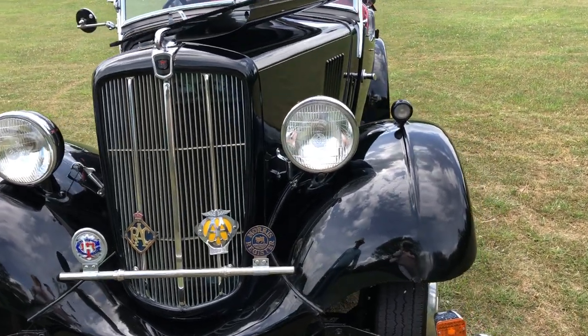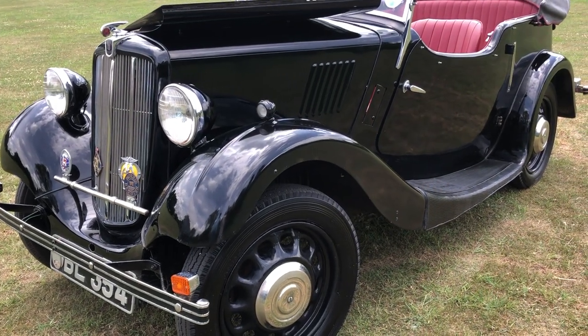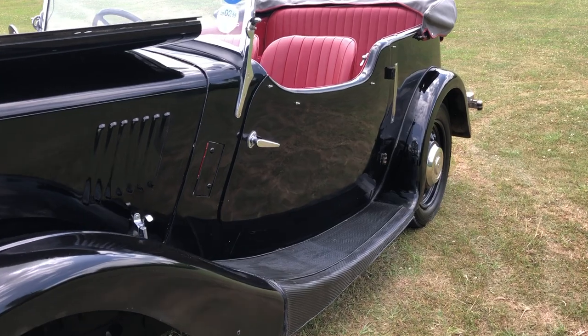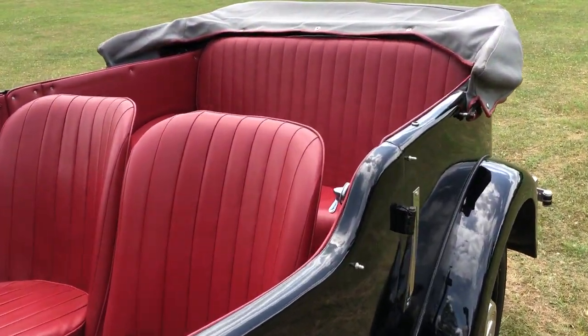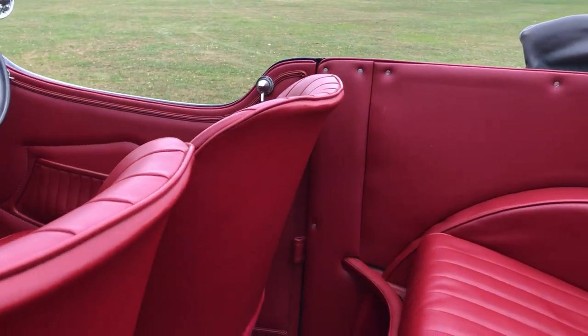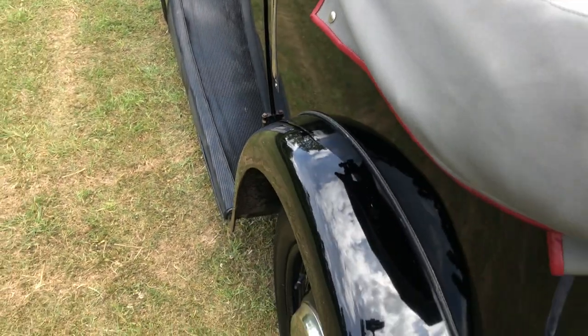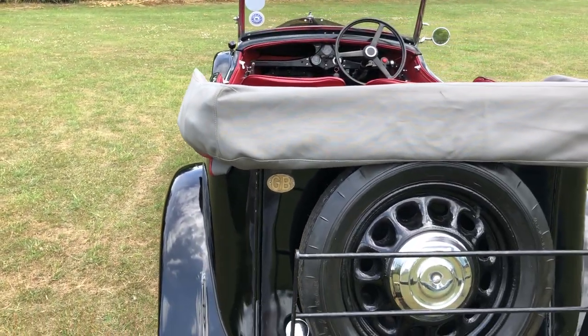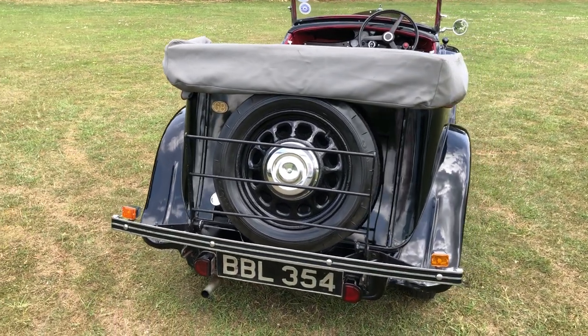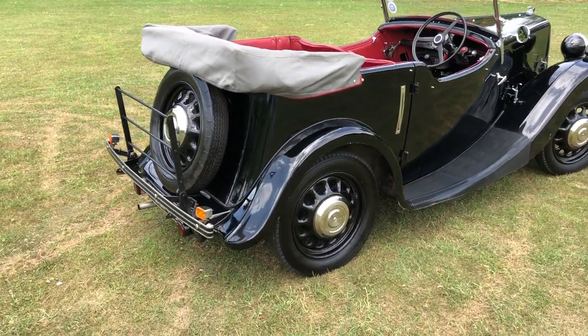It's well shod. Hasn't been used for a little while, so it's eager to get back on the road and provide enjoyment. Starting handle here and the original wheel brace. They do around 40 miles to the gallon — they're very economical.